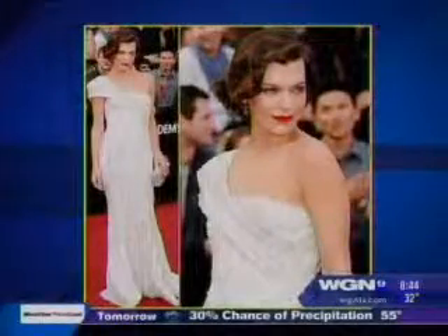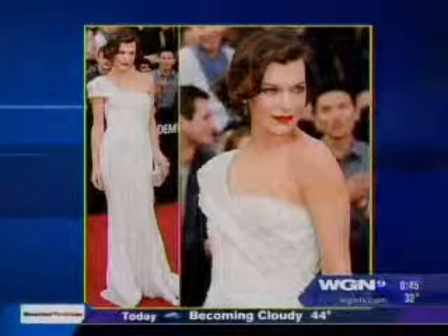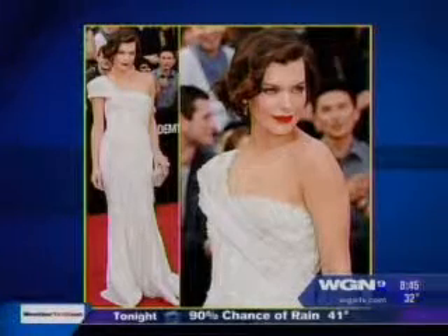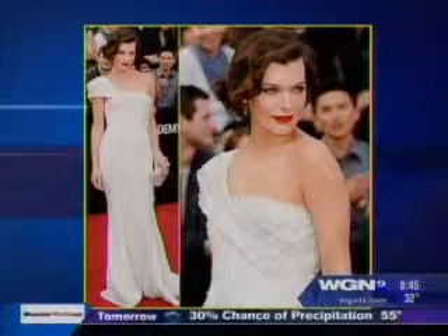Mila Jovovich — everyone loved her dress. This was her very first time at the Academy Awards. I thought she was one of the very best dressed. Stunning — an Elie Saab white gown. White was the hot color; we saw Gwyneth Paltrow too. White and nude colors — not a lot of color on the red carpet.